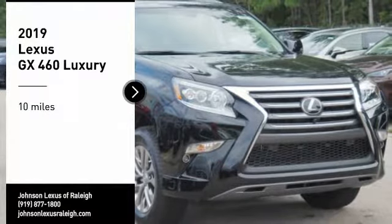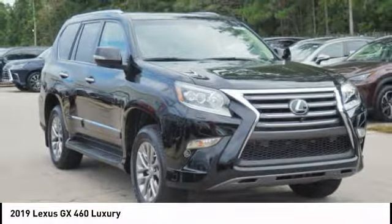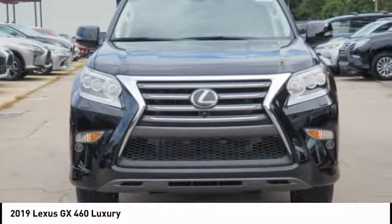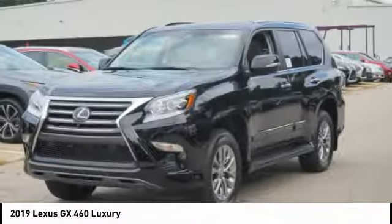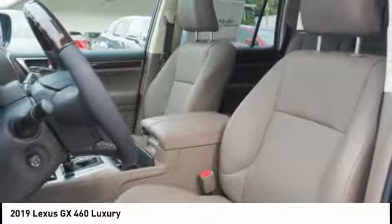You are going to love the 2019 GX460. This 7-passenger utility vehicle is more powerful, capable, and versatile than ever before. Visionary in every sense of the word, the GX460 boasts one of the tightest turning circles in its class.